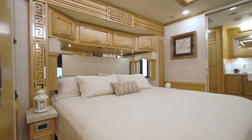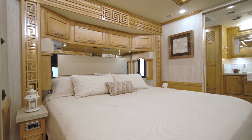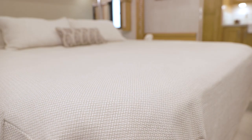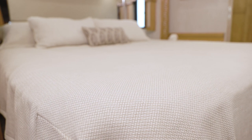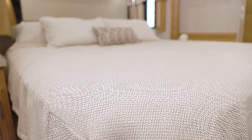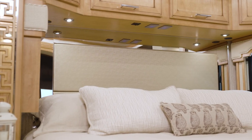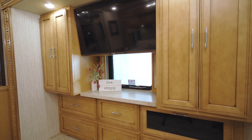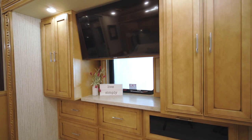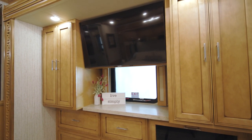Next, let's step into the 2022 Ventana master suite. The cozy yet spacious bedroom grants you a plush pillow-top queen or king-size mattress, with the option to upgrade to an available Sleep Number mattress. Here you see the king size, which comes standard on this floor plan. A large hardwood dresser and two wardrobes provide plenty of storage for your clothing and other belongings, and positioned above the dresser you'll find a Samsung 4K LED TV.